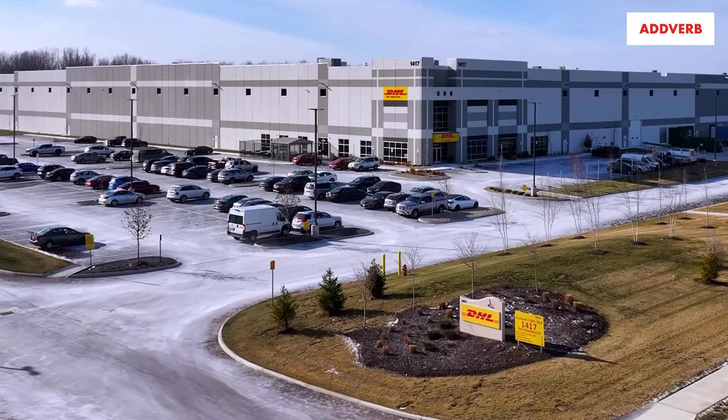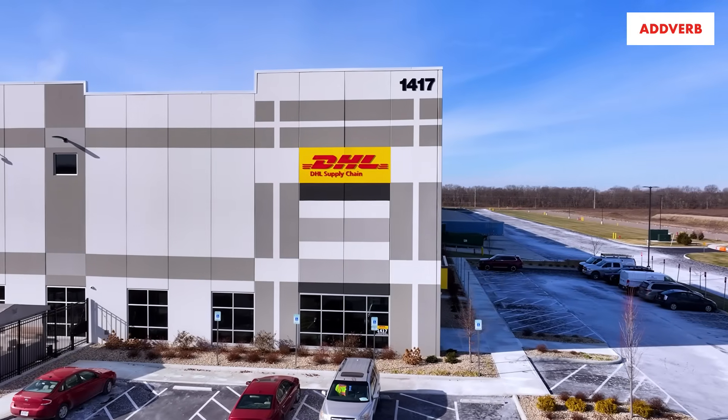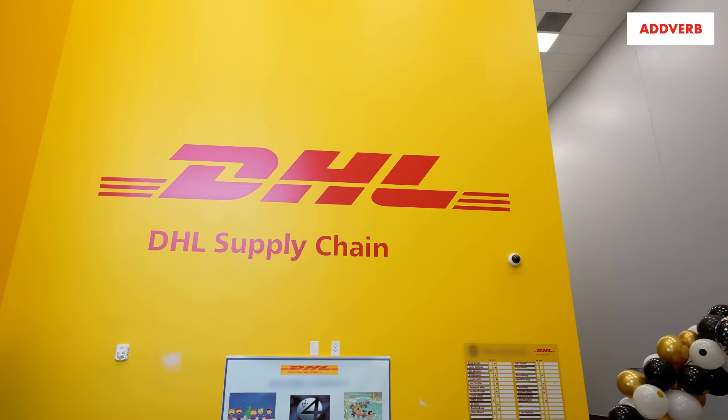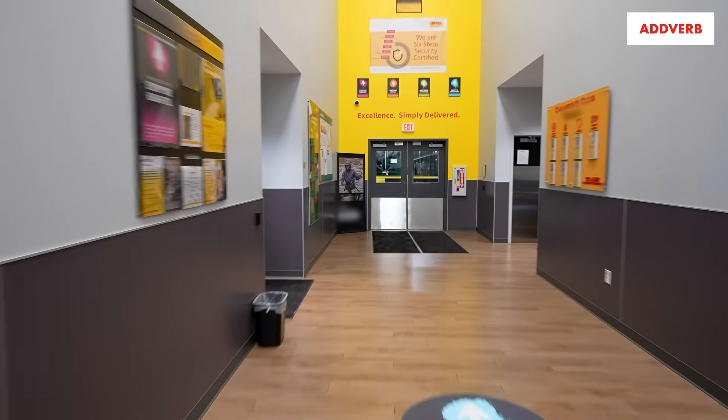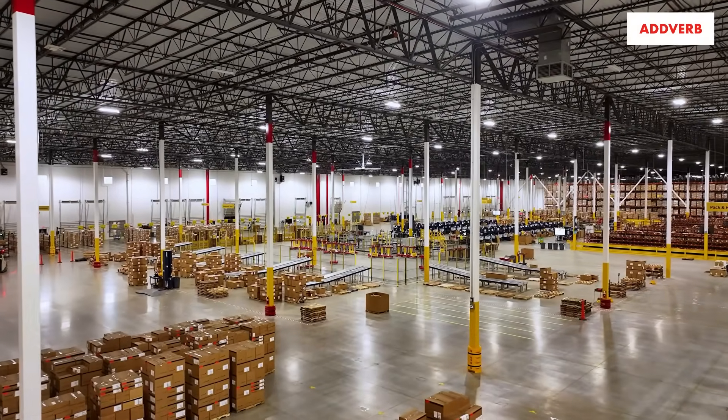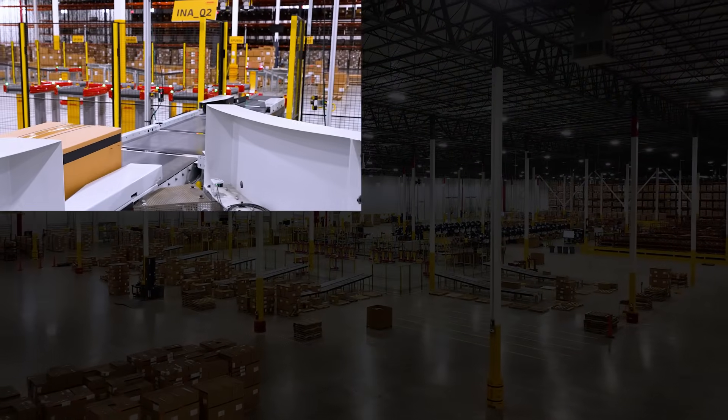Today's world is being revolutionized by technology, and warehousing automation is no exception. In partnership with DHL Supply Chain, a global leader in the logistics industry, Adverb implemented an AI-enabled sorting solution utilizing Adverb's conveyance for inline scanning and weighing.